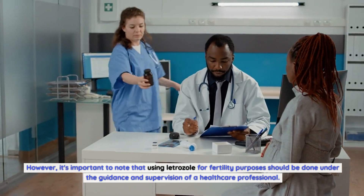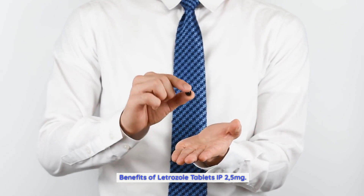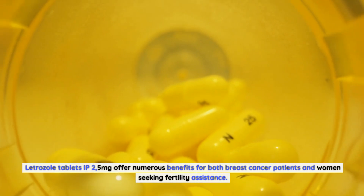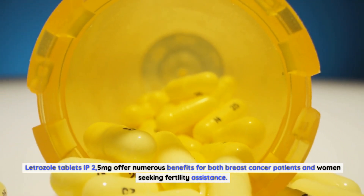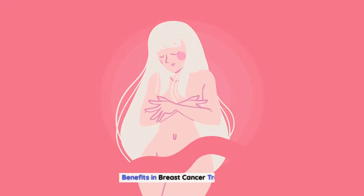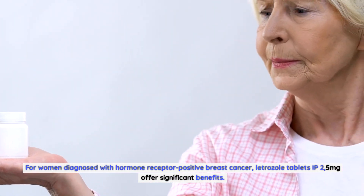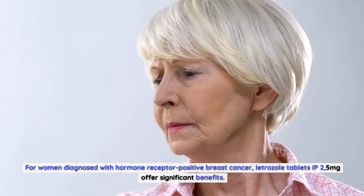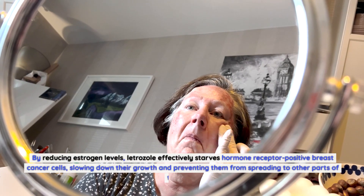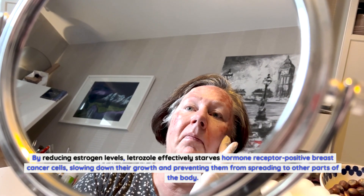Letrozole tablets IP 2.5 milligrams offer numerous benefits for both breast cancer patients and women seeking fertility assistance. For women diagnosed with hormone receptor-positive breast cancer, letrozole tablets IP 2.5 milligrams offer significant benefits. By reducing estrogen levels, letrozole effectively starves hormone receptor-positive breast cancer cells, slowing down their growth and preventing them from spreading to other parts of the body.